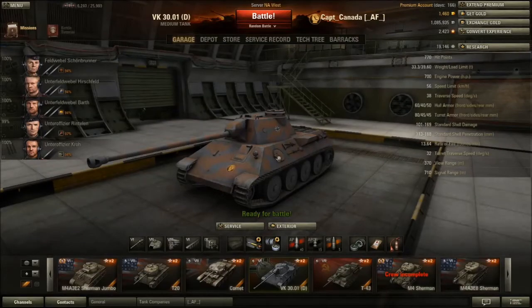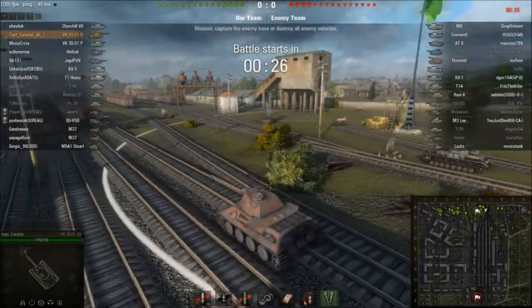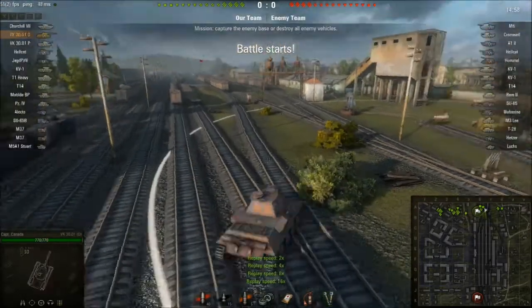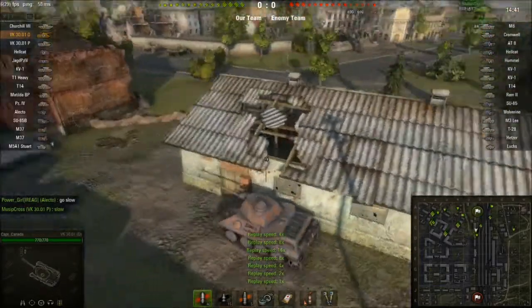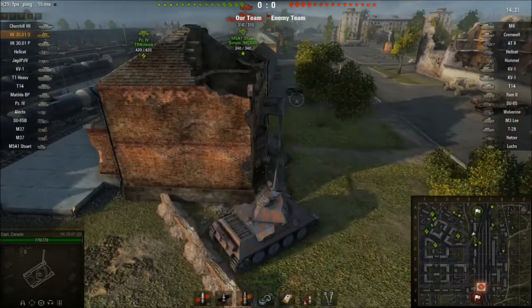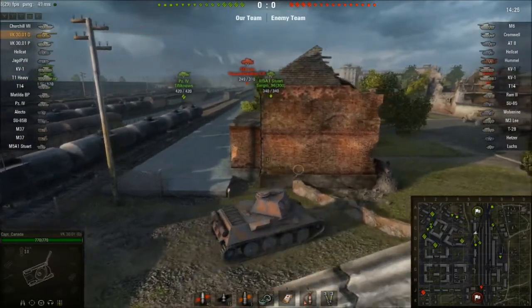Now showing some replays. We're on Ensk, and I'm running an 8.6 res mod to make this replay work in 8.8, so I can't go into sniper mode - you'll have to watch in external cam. The sounds don't seem to be working either, except for running into buildings, but at least the replay is visible.